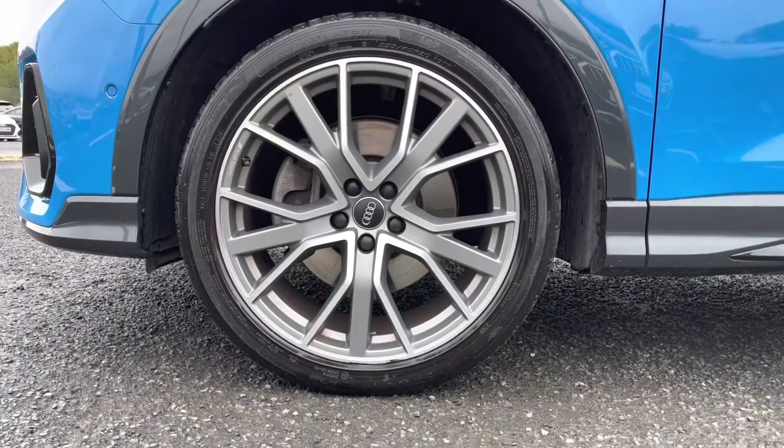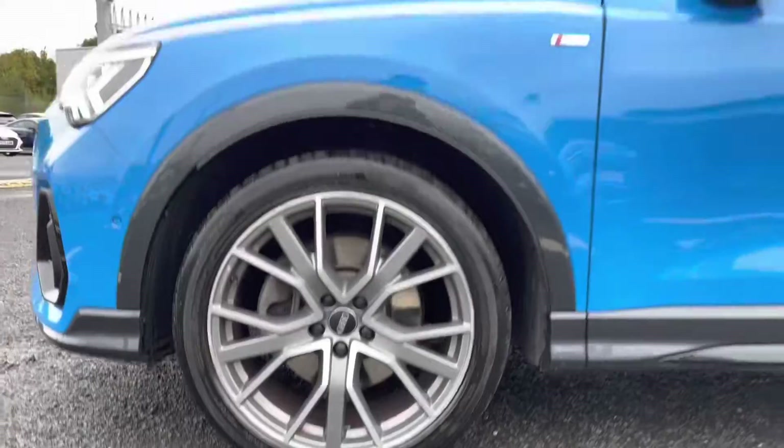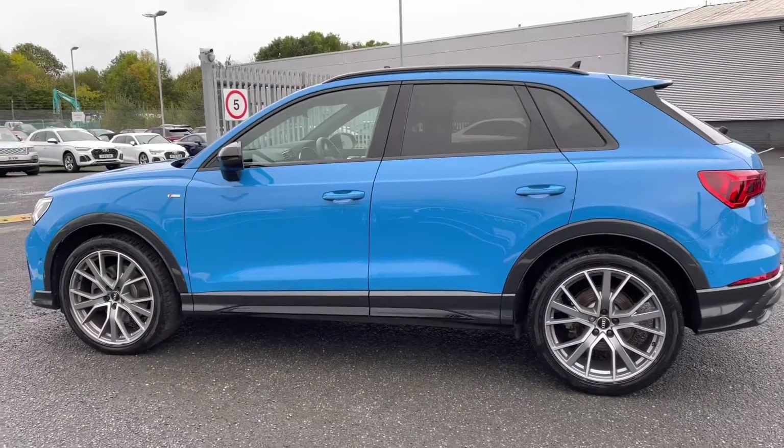It's got the Matrix LED headlights, as well as the 20-inch 5V-spoke star design alloys, which really complement the exterior sporty look. There's the S-Line badge on the side, as well as the rear privacy glass.